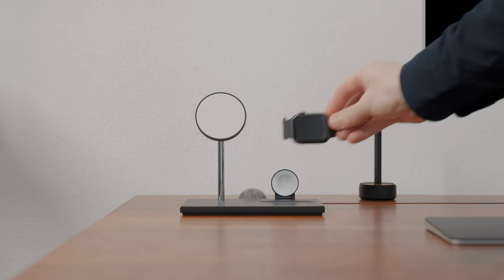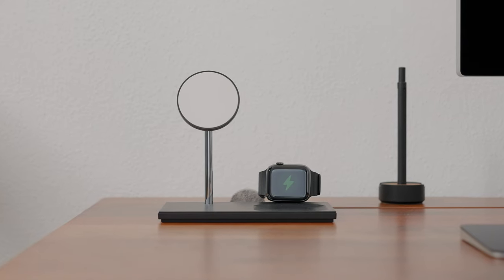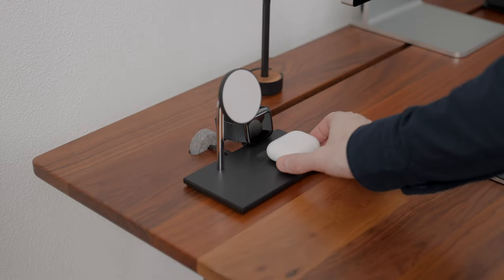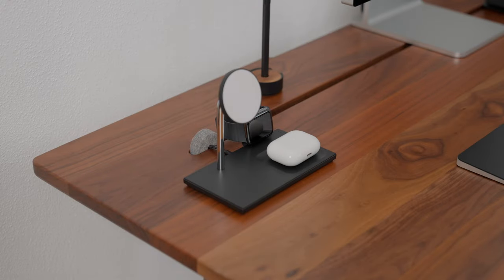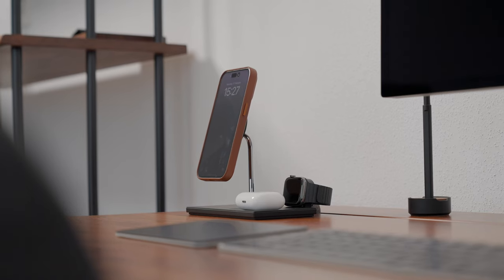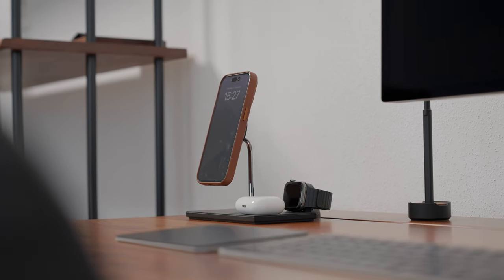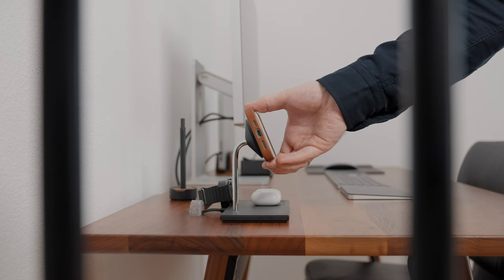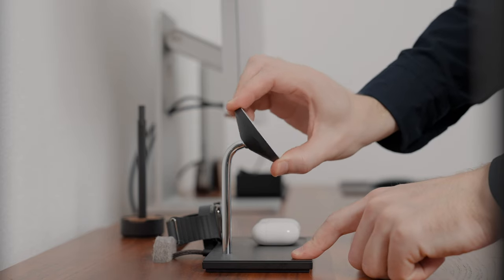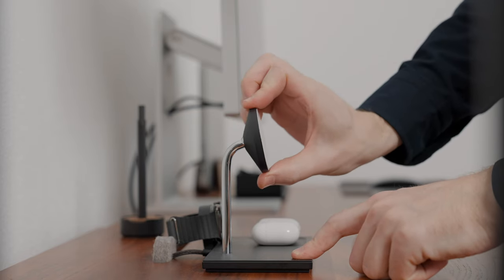And now we have the Native Union Snap 3-in-1 magnetic wireless charger. This beauty not only charges your iPhone, but also your AirPods and Apple Watch simultaneously. Just snap your devices into place and you are good to go. I really like the sleek design of this charger — it's probably my favorite design charger from all I have ever had. It features an angle-adjustable charging head for versatile viewing so that you can stream in landscape or twist to browse in portrait.